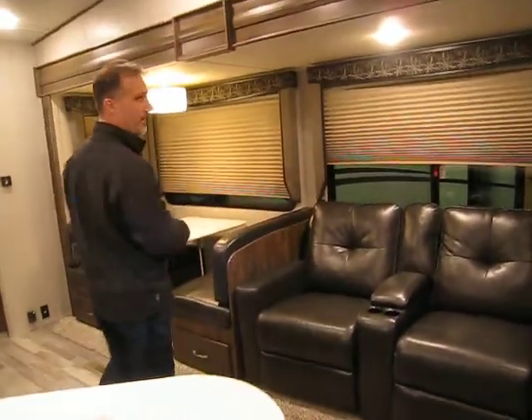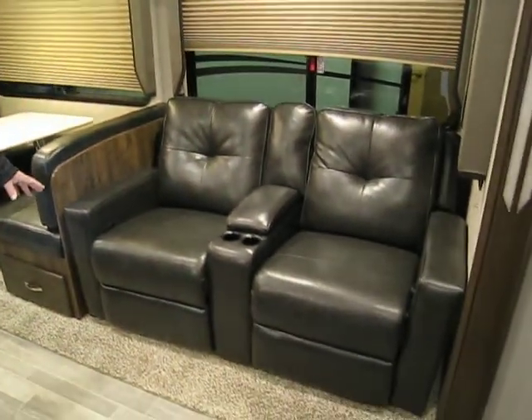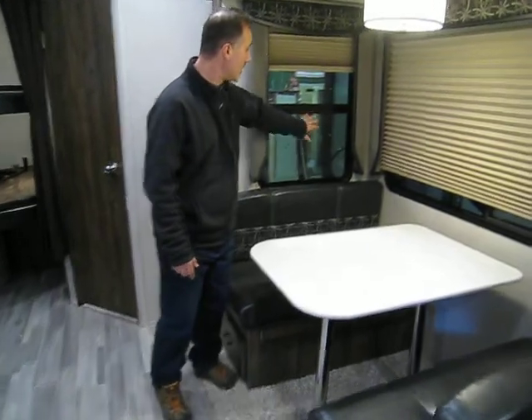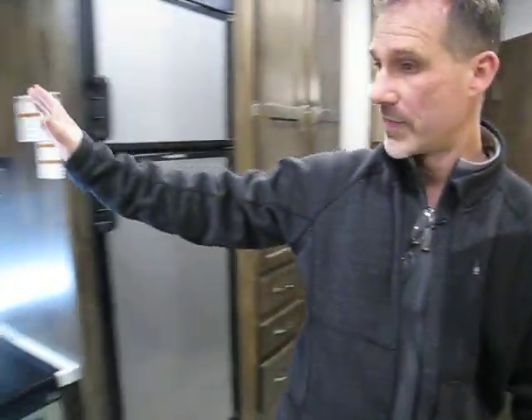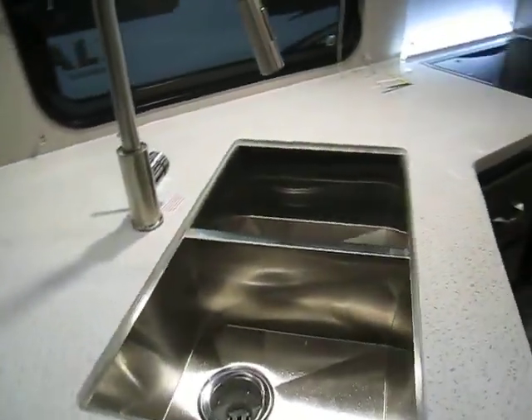Very large living and kitchen area. Theater seating with cup holders and storage — it reclines. Looking around, you can see the humongous windows. All the windows come with pleated shades, and one of the features I really like is that even the end window lifts up so you have ventilation. The booth has storage below and beautiful drawers. Hard surface countertop, stainless steel sink — very deep — with a sink cover.